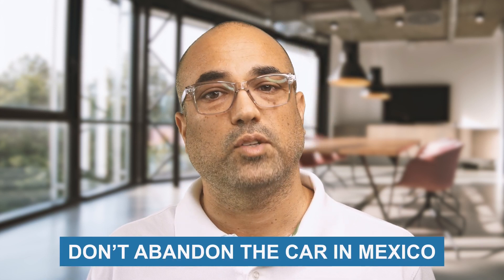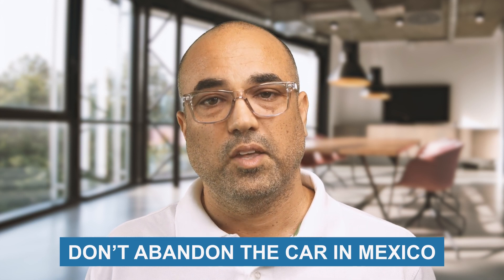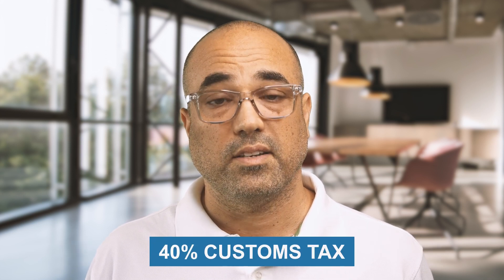And if you're thinking about it, don't abandon the car in Mexico — you'll be subject to a 40% customs tax. Hope this helps. Reach out if you have questions, and if you're in town, let's get together for a coffee. I hope we're neighbors soon.